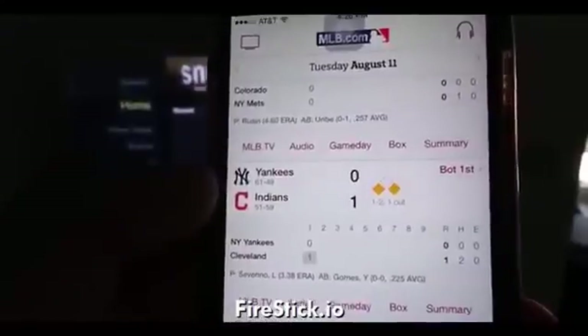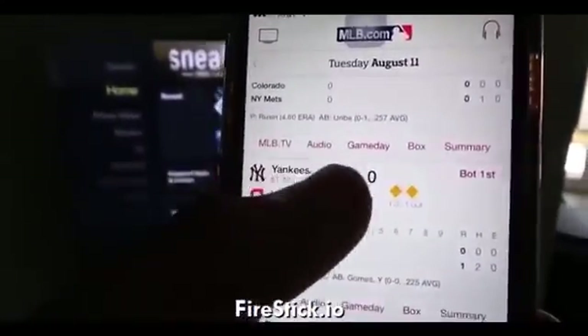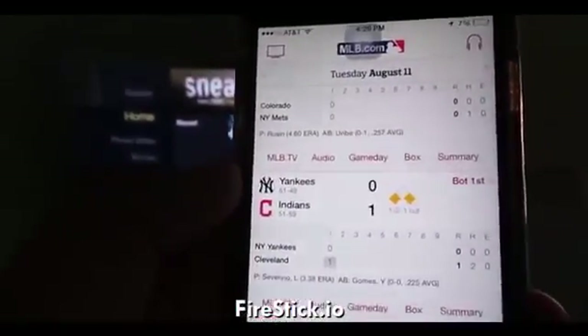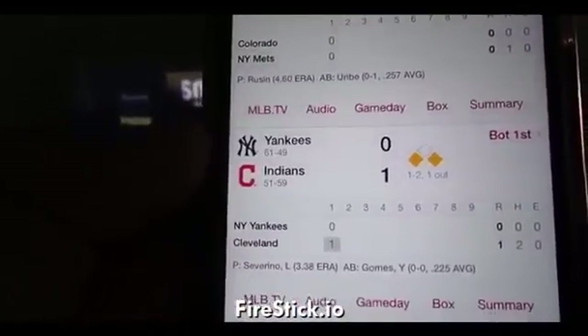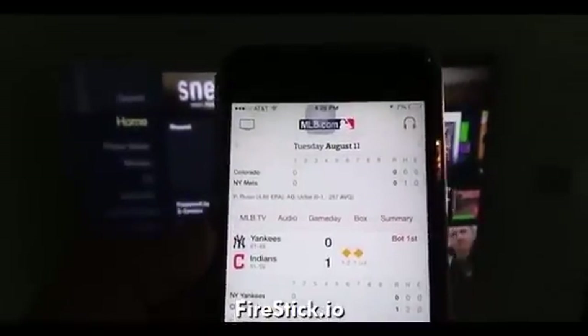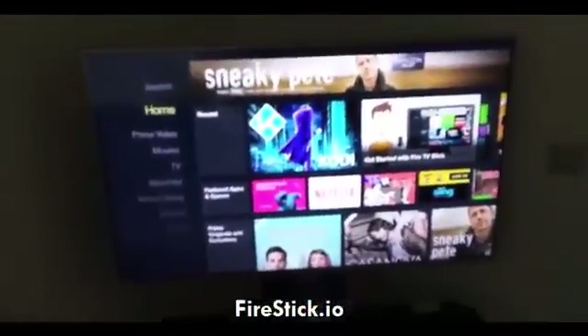You can see right now the Yankees and the Indians are playing in the bottom of the first — two men on with one out. It's 4:26 PM here in California. So I'm going to show you guys Yankees versus Cleveland, so you know I'm not lying about the times, and I'm going to put it on using Kodi and show you guys how to get to it.